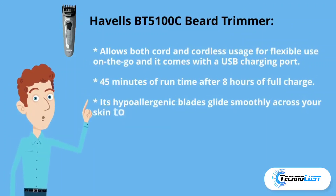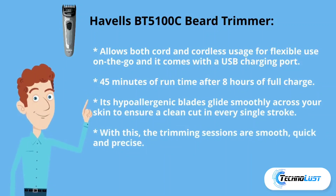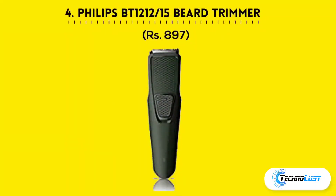Third is the Havells beard trimmer, which comes for rupees 899. It allows both cord and cordless use for flexible on-the-go grooming and comes with a USB charging port. It offers 45 minutes of runtime after an 8-hour full charge, with hypoallergenic blades that glide smoothly across your skin for a clean, precise cut in every stroke.